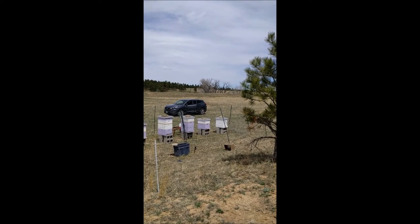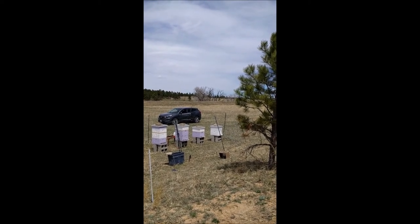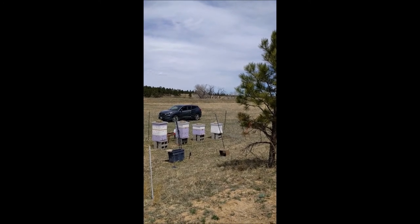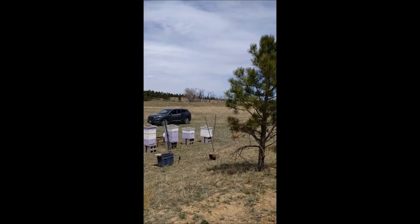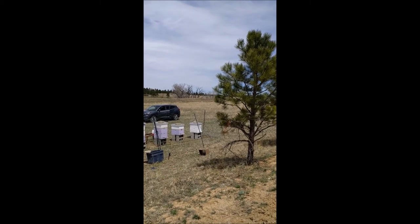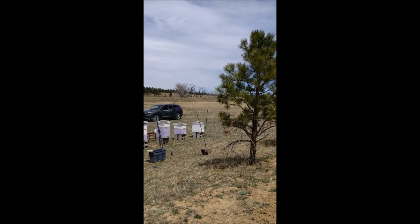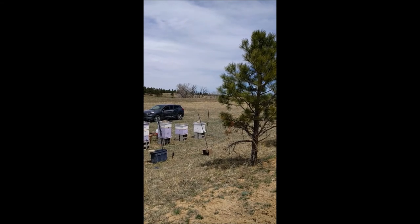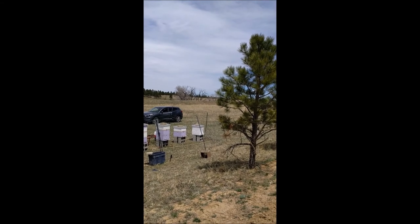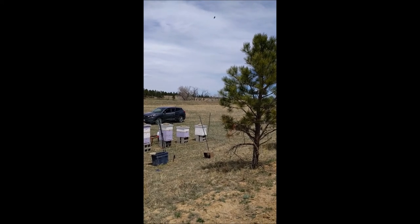Finally, the seventh hive is the result of one of our splits. With that split, we pulled the old queen over into the new split and then scored the old frames so they would produce a new queen. It's our first time trying it — it's called on-the-spot splitting — and we want to see what we can do to raise our own queens and become more self-sufficient. I checked it yesterday and the queen is already producing larva. The worker bees are doing great going out harvesting, and I can see pollen coming in and out, so I'm really optimistic about that last hive.